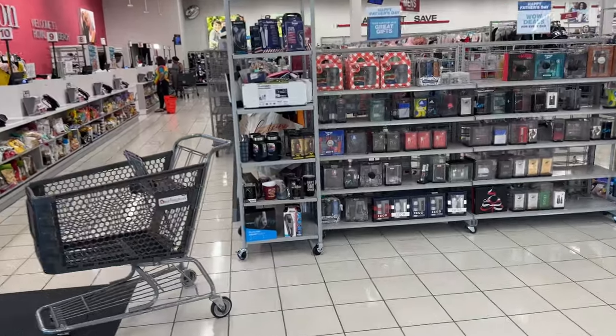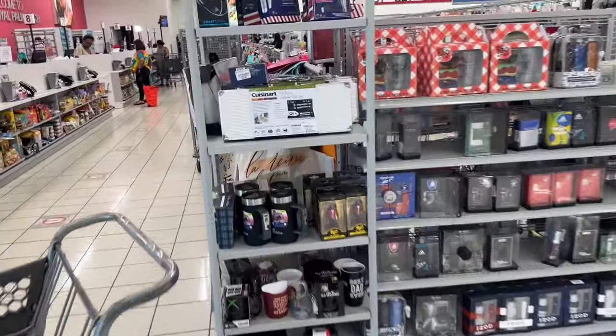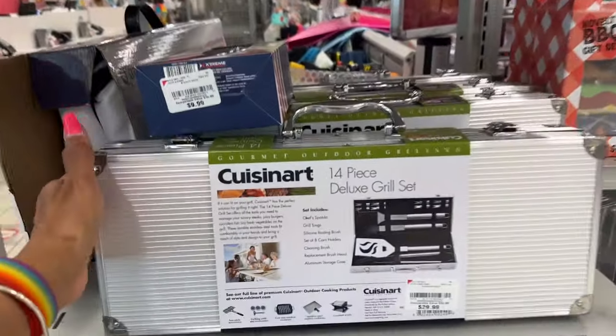Hello my beautiful shopping buddies, it's another beautiful day in Florida. Rise and shine, I hope everyone is having a great day. Let me know where you are watching from and what you are doing today. Let's look over here and see what's new — Father's Day department.